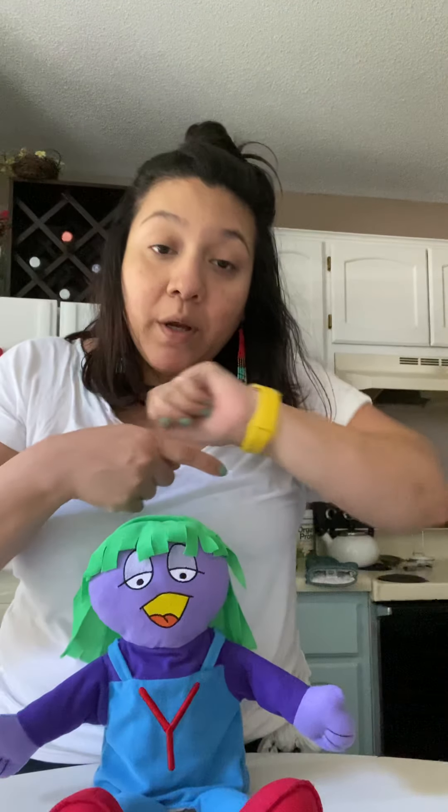Hi friends! So for today's story time, we are going to be joined by Miss Y. Miss Y is the letter of the week and the sound that she makes is Y, Y, Y — Y for yo-yo and for the color yellow. Yo-yo and yellow.